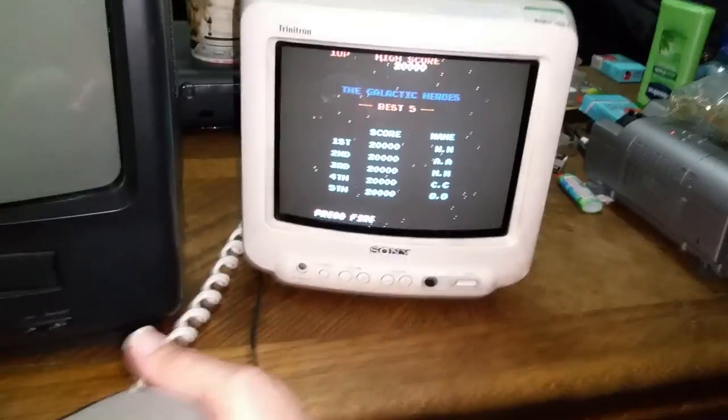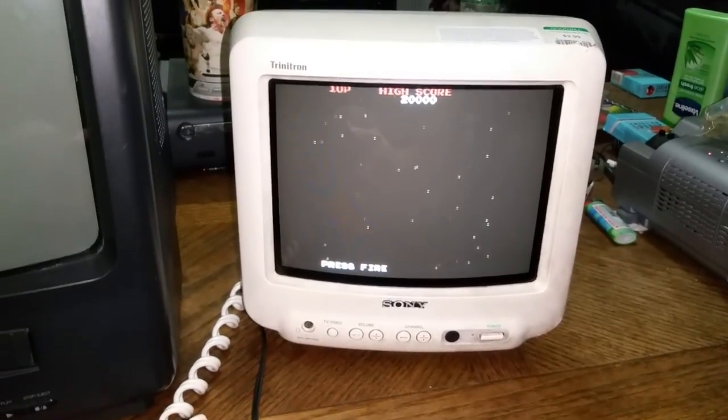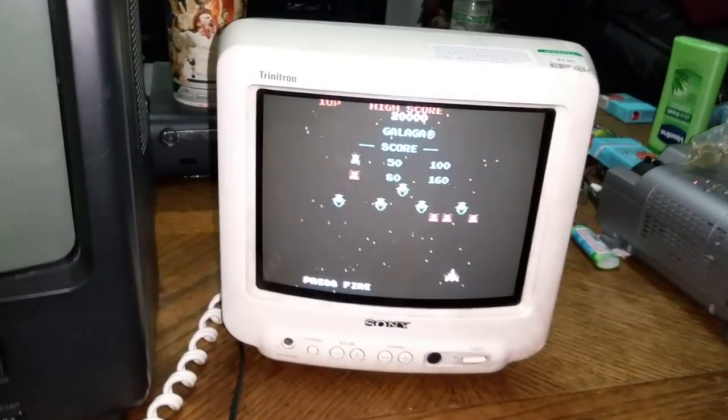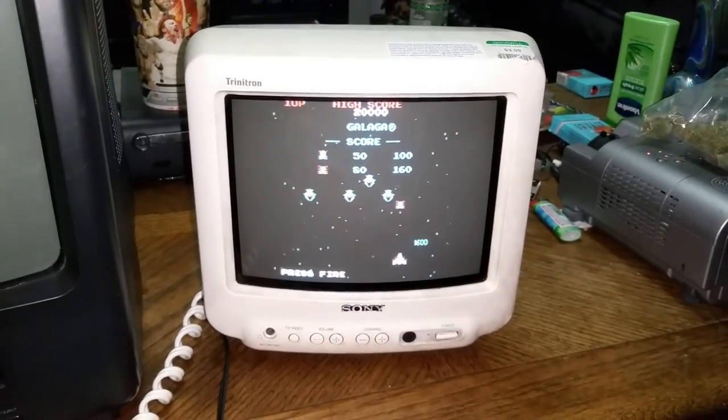That just shows you how long these TVs can last if you take good care of them — they last forever. I like my little CRT TVs, I like to collect them when I can. Thanks for watching, and maybe I'll do another video later on some more electronics that I collect at the thrift stores. Alright, bye bye.